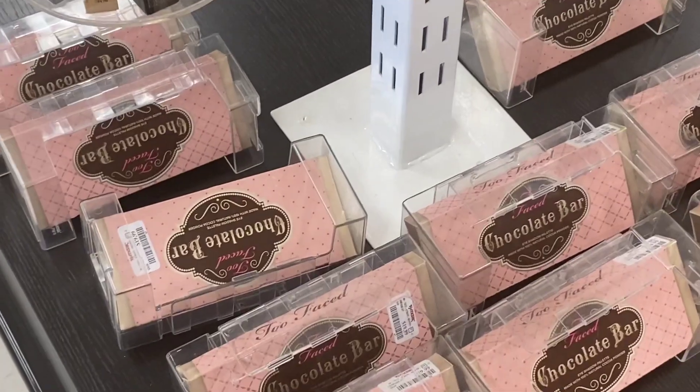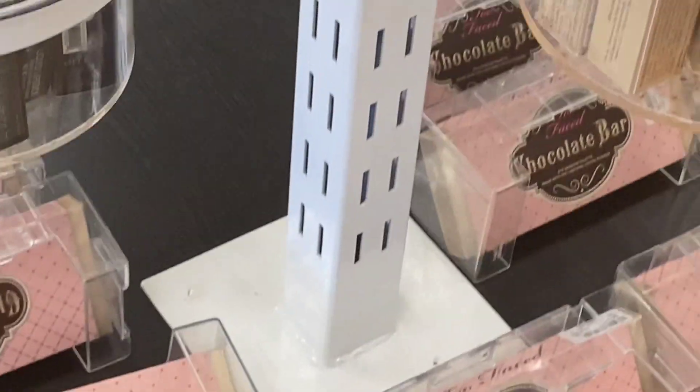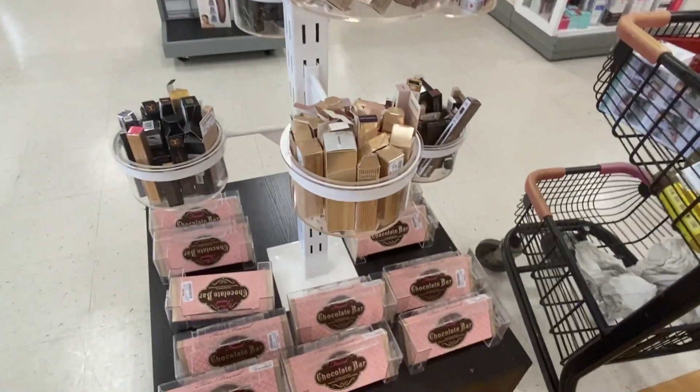They have the chocolate bonbon bar — chocolate bonbon — the chocolate bar going for $19.99. They have a few, and then they also have a cart out, so I'm gonna go look at that.